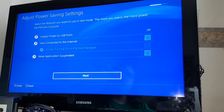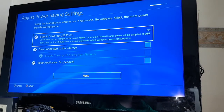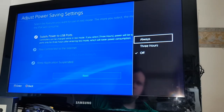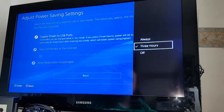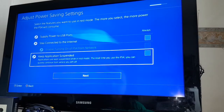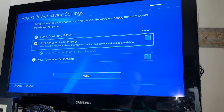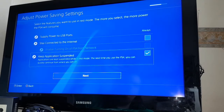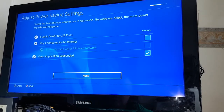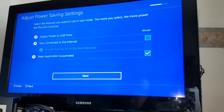Select the features you want to use in rest mode — the more you select, the more power the PlayStation will consume. Supply power to the USB ports — I'll select always on for that one. Keep applications suspended — next time you use the PS4 you can quickly continue from where you left off. Stay connected to the internet: you can download update files and content. I'll take the suspend applications option, because there have been times I've wanted to leave a game of Crash Bandicoot and come back to it. I generally tend to full power down the system so I can switch the plug off.